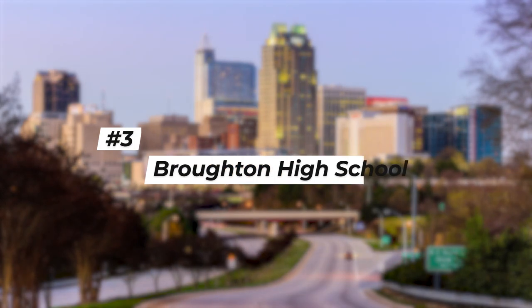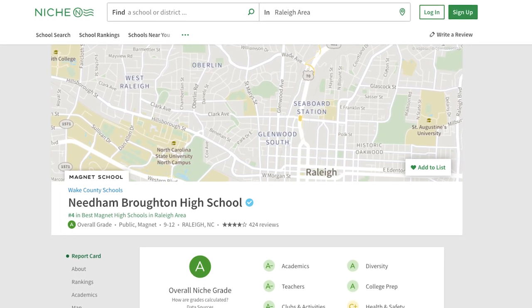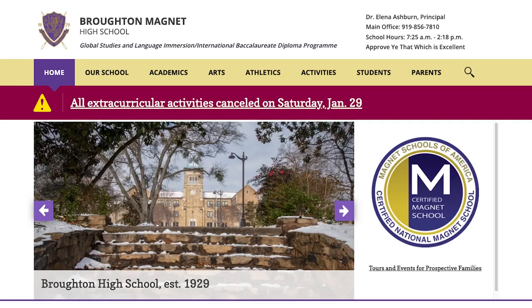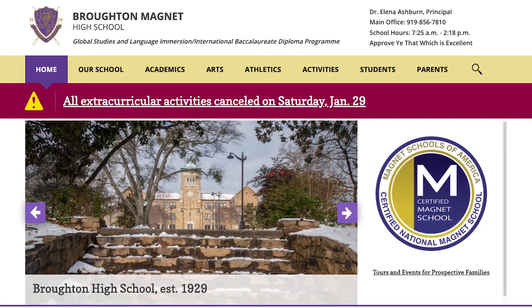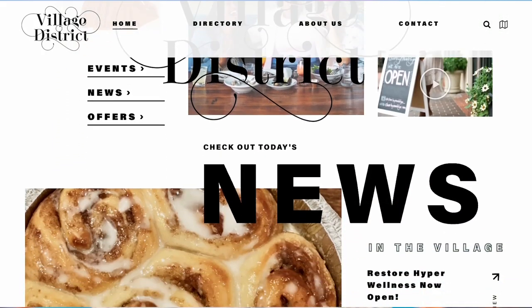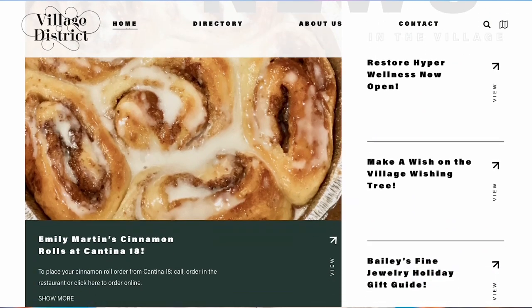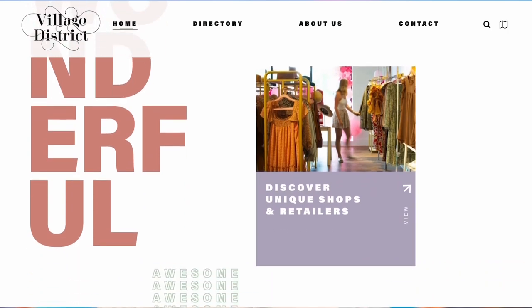Coming in as the number three rated high school according to niche.com is Broughton High School, which also gets an A- for academics. Broughton is considered to be the most historic high school in Raleigh, having been built way back in 1929. It's located only about seven to eight minutes from downtown Raleigh — just around the corner from the Village District, formerly known as Cameron Village. There's a ton of shopping, dining, and entertainment, and the area around Broughton is extremely walkable with nearly every type of housing available.